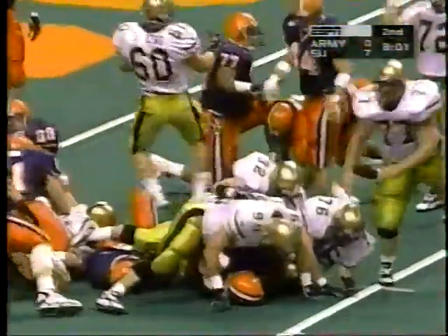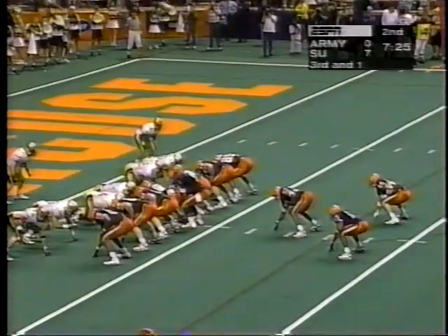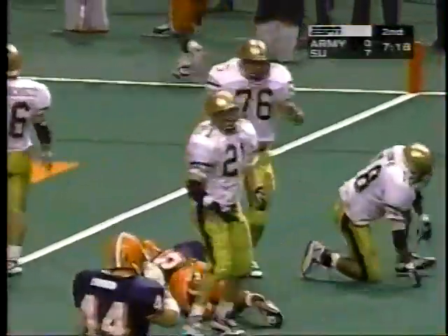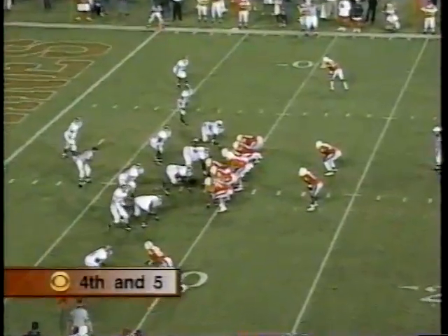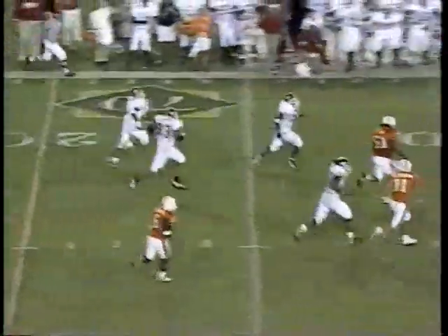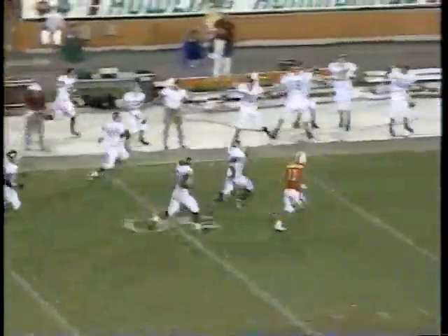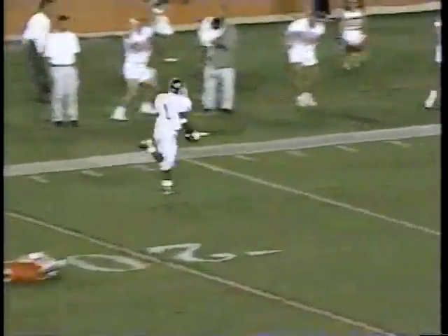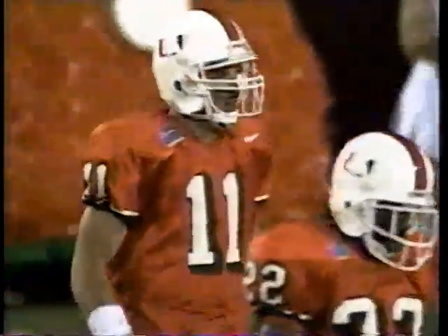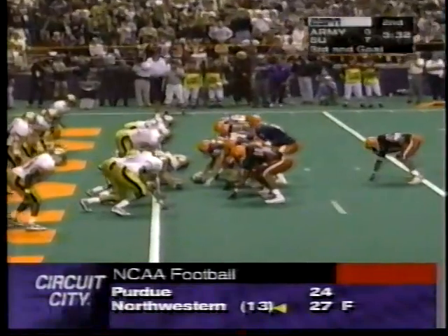Thomas right up the middle. McNabb keeps it at the two — he will not score, but I believe he has it up for the first. Miami on fourth down — Covington to the end zone, intercepted by Keon Carpenter. Carpenter could score — touchdown! 100 yards, Keon Carpenter.